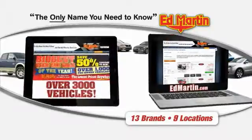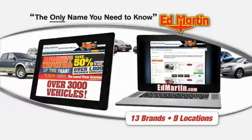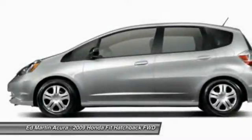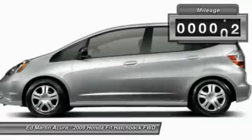Thank you for clicking our video. You can also shop over 3,000 more cars and trucks online at edmartin.com. The 2009 FIT. The FIT was engineered to be useful, efficient, and reliable. But its most important attribute is its innate charm and coolness.